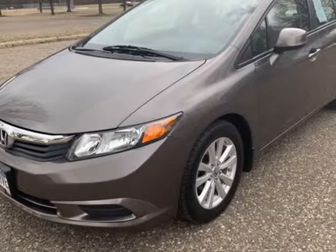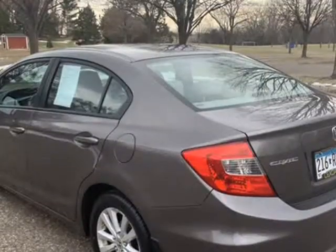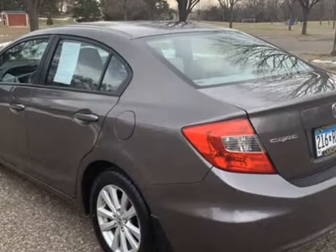PCM, power brakes, premium wheels, remote fuel door, roll stability control, side curtain airbags, tire pressure monitor, and vanity mirrors. Visit us at lextonauto.b12soft.com.